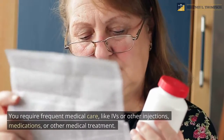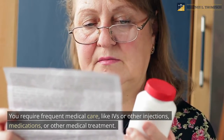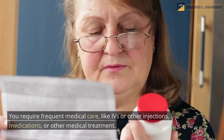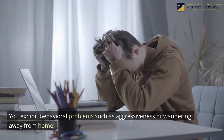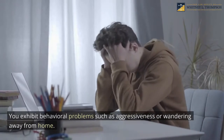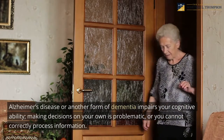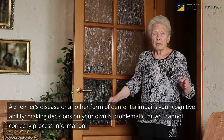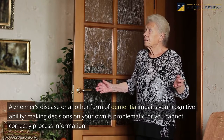Additional criteria include requiring frequent medical care like IVs or other injections, medications, or other medical treatment. You may also exhibit behavioral problems such as aggressiveness or wandering away from home. Alzheimer's disease or another form of dementia may impair your cognitive ability, making decisions on your own problematic, or you cannot correctly process information.